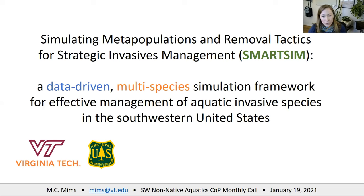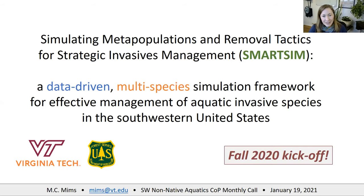Our proposal title is Simulating Metapopulations and Renewable Tactics for Intuitive Invasives Management, which gives us our acronym SmartSim. This is a data-driven multi-species simulation framework for effective management of aquatic invasive species in the southwestern U.S. We kicked this off in the fall and we're really excited to be moving ahead, despite the challenges specific to the pandemic.